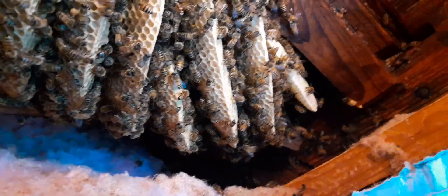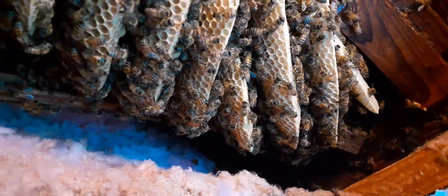They were pushed up into the very top of the back here because of all the insulation that they had. Somebody did a pretty decent job removing the bees — they just didn't put enough insulation in to keep them out.